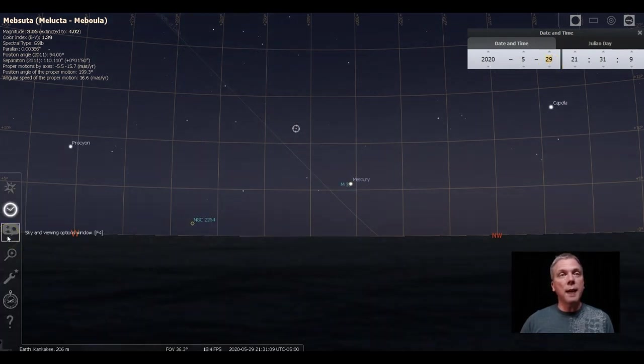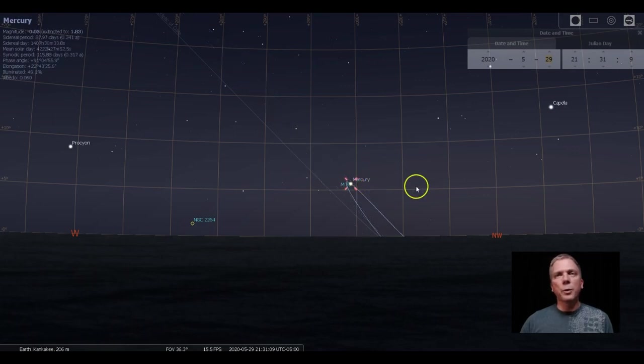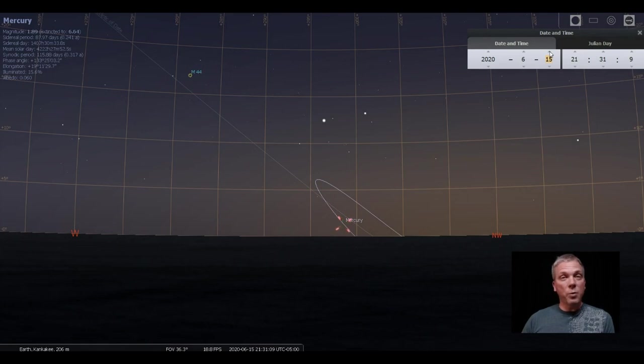Using the sky and viewing options window, we can look at the planet orbits — just click on Mercury to show only that one. Mercury will move upward until about June 4th when it reaches greatest elongation east, and then it will drop back down. If you set up a camera in the exact same position every night at the same time, you can capture Mercury moving throughout the sky and see the inner planet's motion over the course of a few weeks.